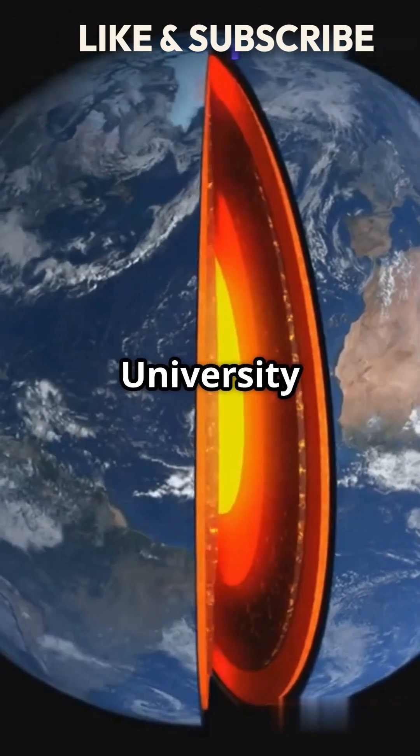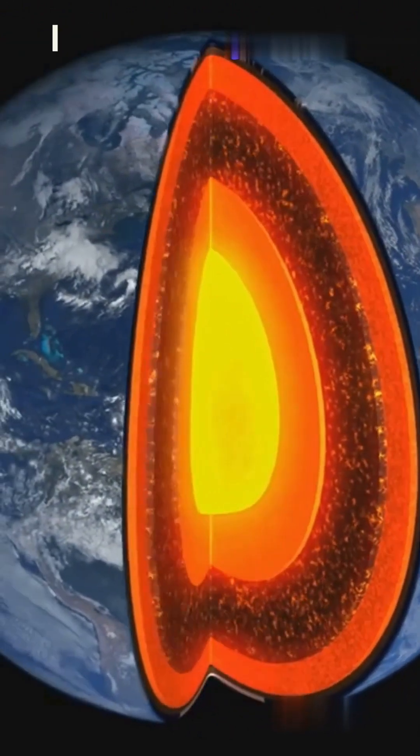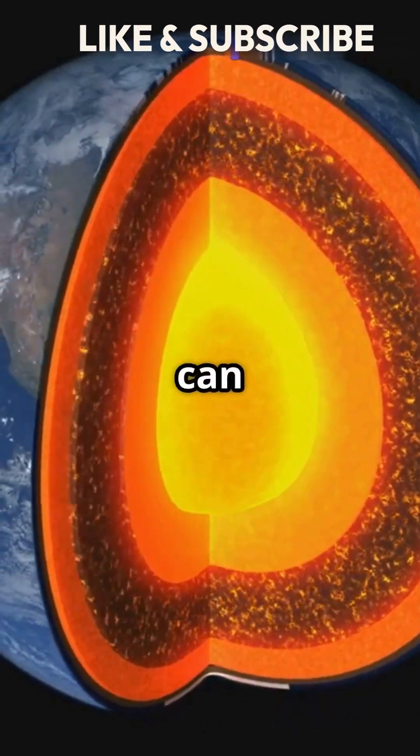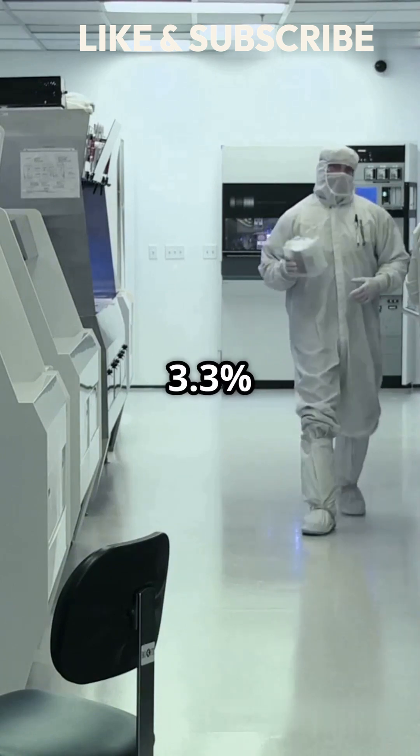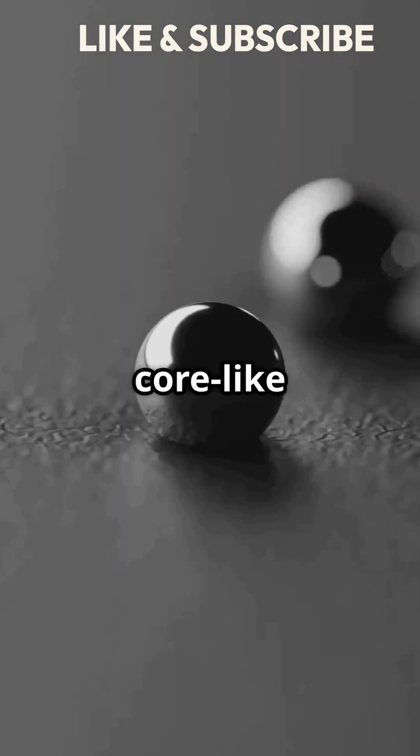Researchers from the University of Tokyo have a theory. Under extreme pressures and temperatures, helium and iron can mix. Their study found that solid iron can hold up to 3.3% helium under core-like conditions.